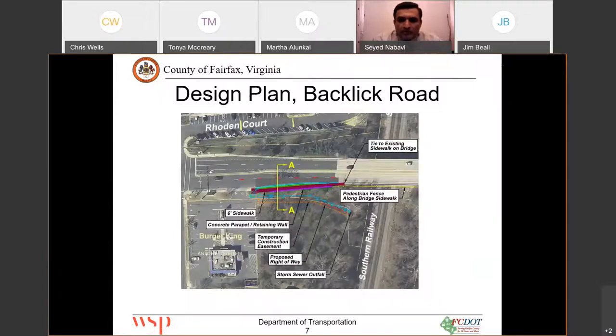On Backlick Road, what we have on this screen is a six-foot sidewalk. We are starting from Burger King — that's where the missing link starts — and we will go all the way to the bridge. There is already a sidewalk on the bridge, so there is no need to provide one there. However, we will provide a pedestrian fence along the bridge sidewalk. Due to the grade difference between where we are putting the sidewalk and the existing grades alongside it, we have to provide retaining walls.